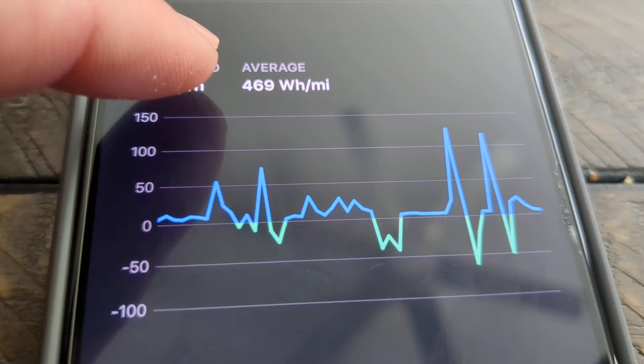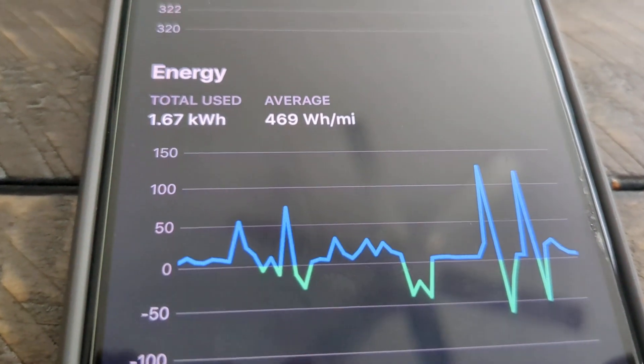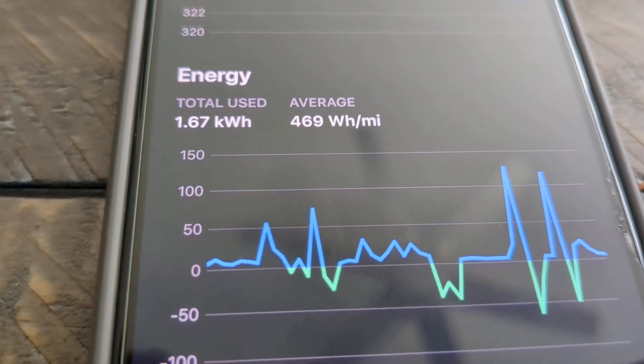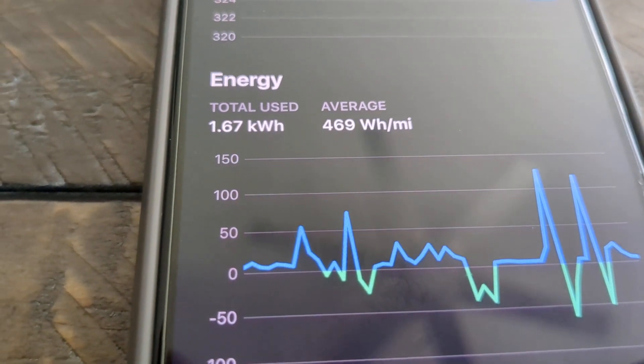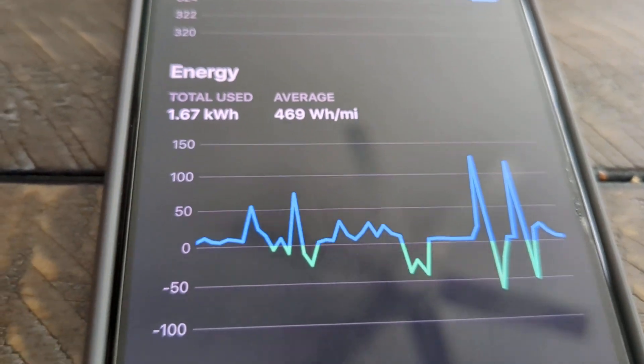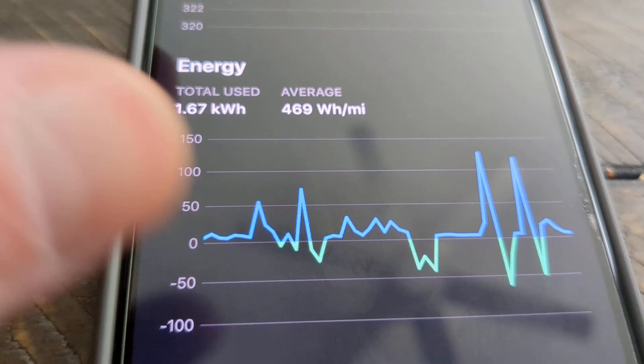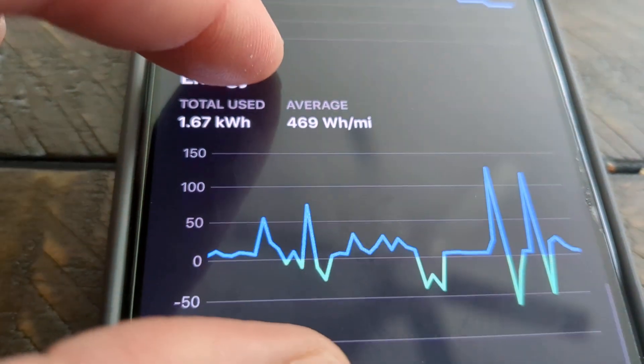And this is the real number here — the average energy use: 469 watt hours per mile. This is a very short drive. Keep in mind, the Tessie app uses the combination of the last 30 miles driven, and with high numbers like this, that of course is going to show you a very low range.